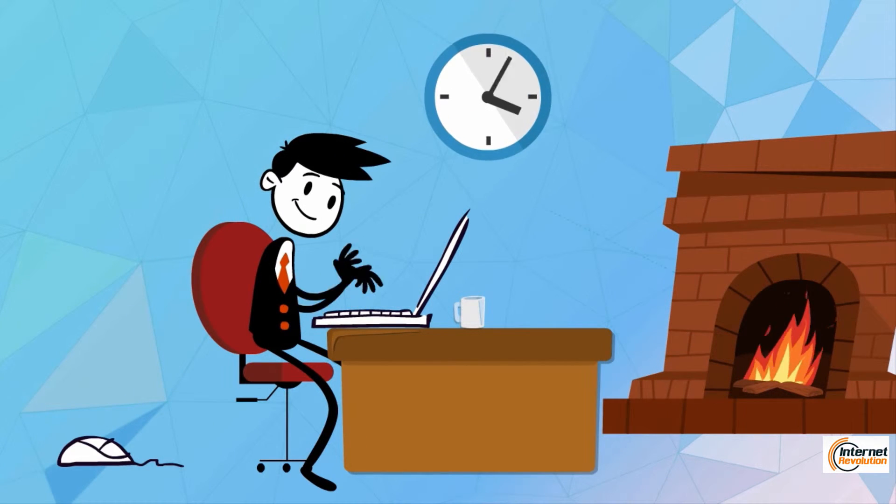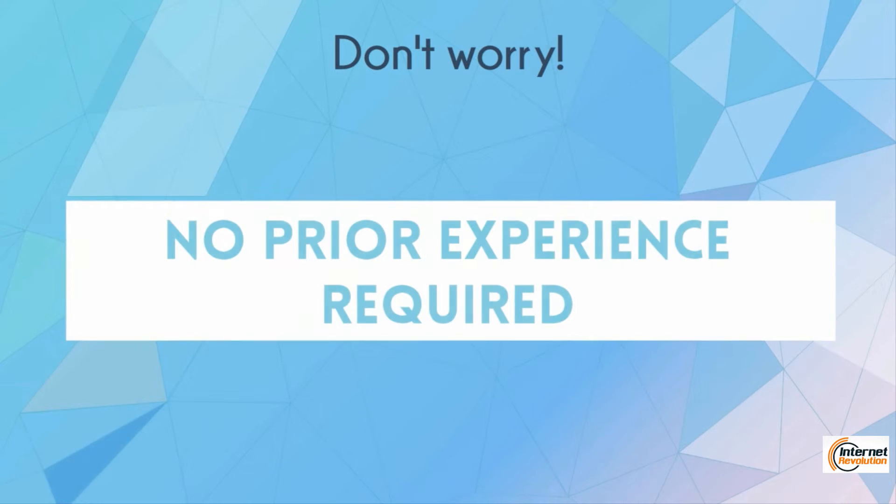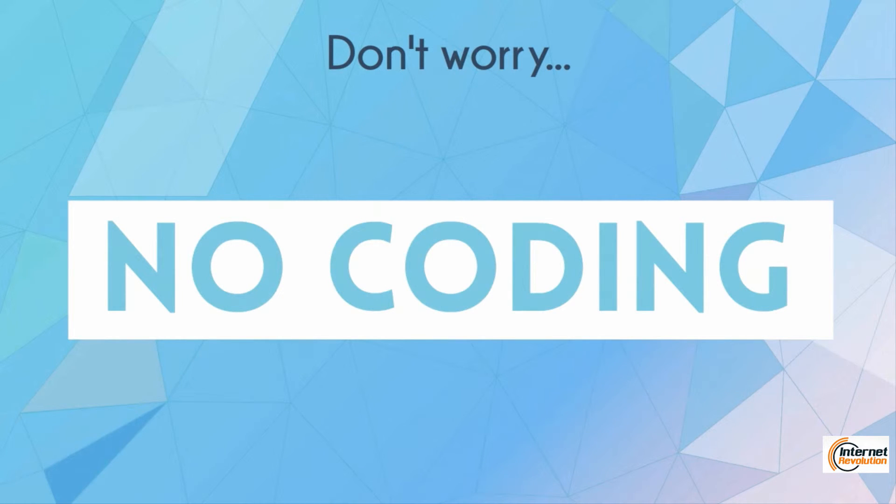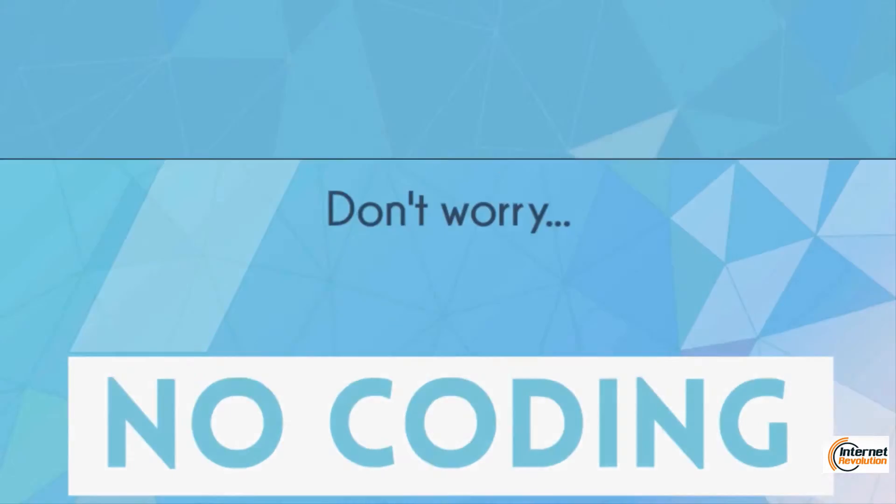This is actually a course for beginners on WordPress. So if you have no prior knowledge on WordPress, you are in the right place, because I'll show you step by step how to do it, and you don't need any programming or coding or anything like that.